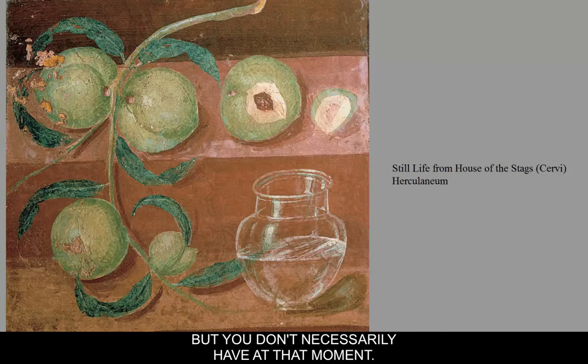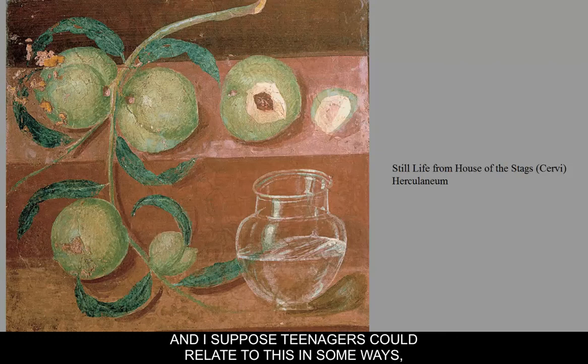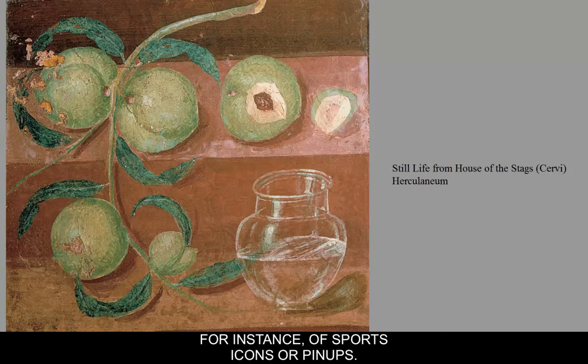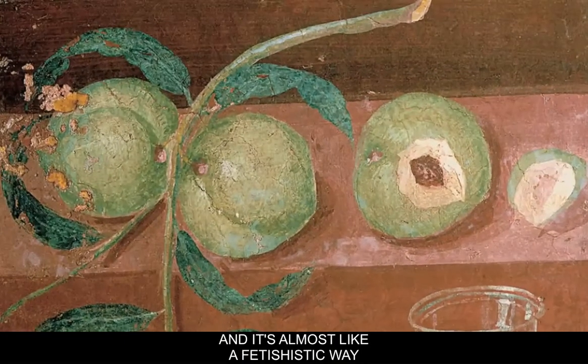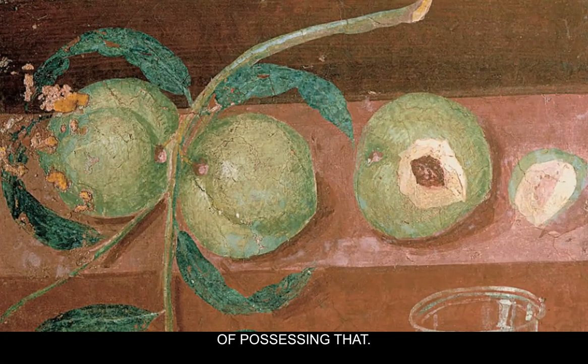Teenagers could relate to this in some ways — think of sports icons, pin-ups, or cars as favorite subjects. It's almost a fetishistic way of possessing something. At least you own it in an image.